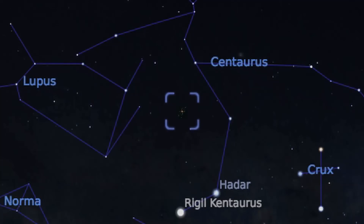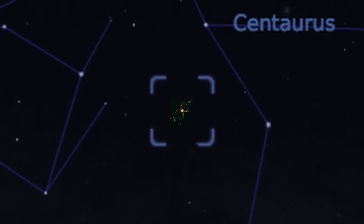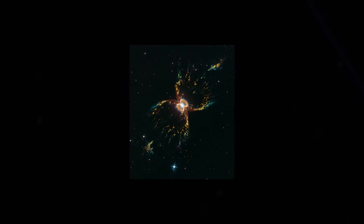And there, hidden in the constellation Centaurus and high in the sky, lies the Southern Crab Nebula.